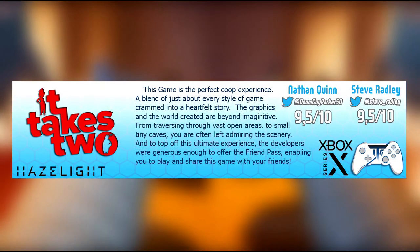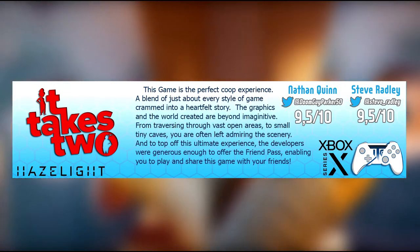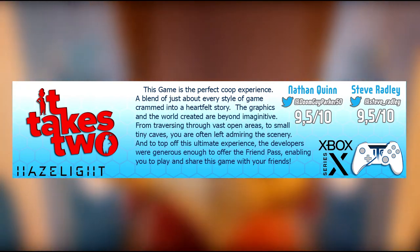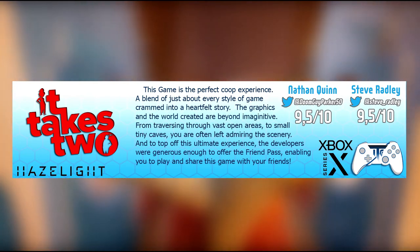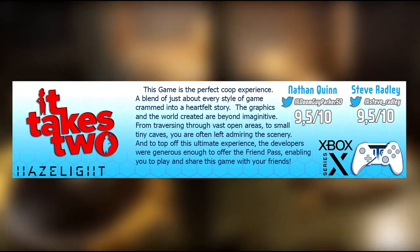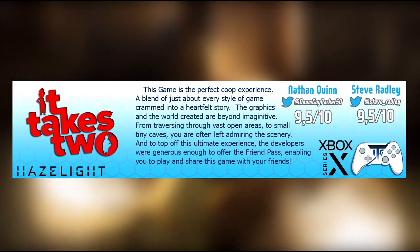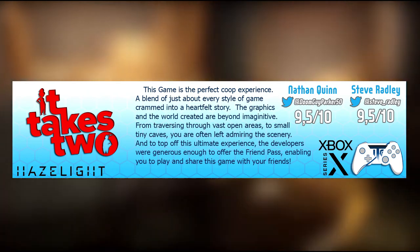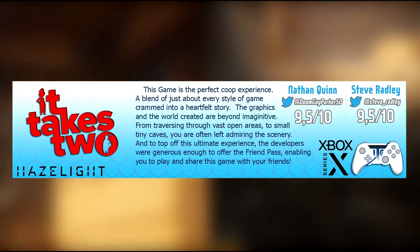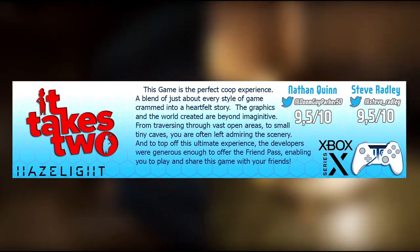It Takes Two is the perfect co-op experience - a blend of just about every style of game crammed into a heartfelt story. The graphics and the world created are beyond imaginative, from traversing through vast open areas to small, tiny caves - you are often left admiring the scenery. And to top off this ultimate experience, the developers were generous enough to offer the friend pass, enabling you to play and share this game with your friends.